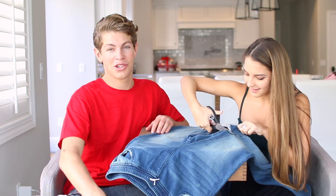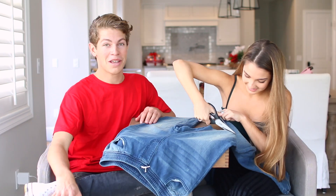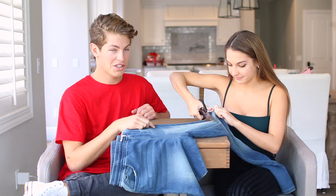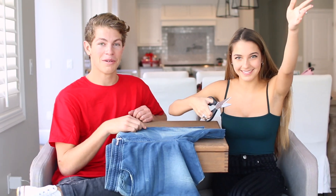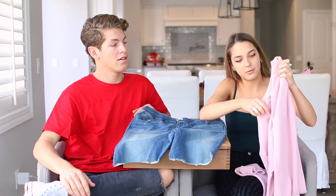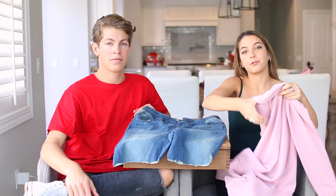I'm nervous. Lexi and scissors is not a very good combination — something bad is gonna happen. Oh my god, Lexi, what are you doing? Oh, and they're so crooked. She's just going for it! So here's the shorts — these used to be jeans and now they're shorts, and I think we're gonna pair it with this top and I think I might make it a crop.